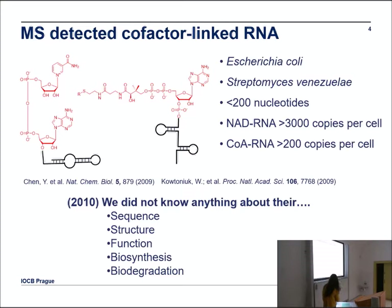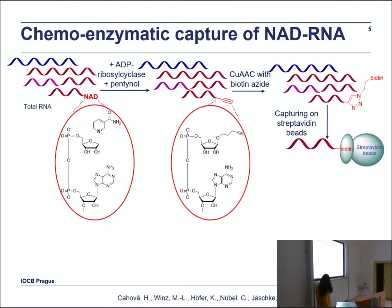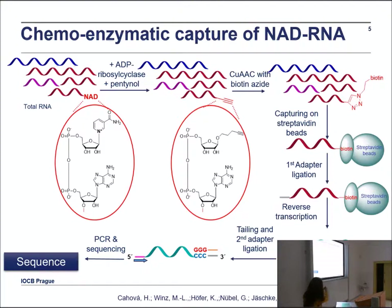My task was to change that, and I succeeded by developing a very efficient method called NAD capture sequencing. You take total RNA and treat the mixture with ADP-ribosylcyclase and an azide-functionalized analog. This enzyme catalyzes a transglycosylation reaction to add an azide or alkyne group. If NAD is present, the enzyme catalyzes labeling of the NAD-RNA. You then use copper-click chemistry with biotin and capture such RNA on streptavidin beads, followed by next-generation sequencing.